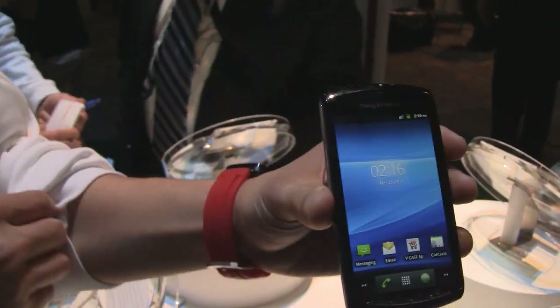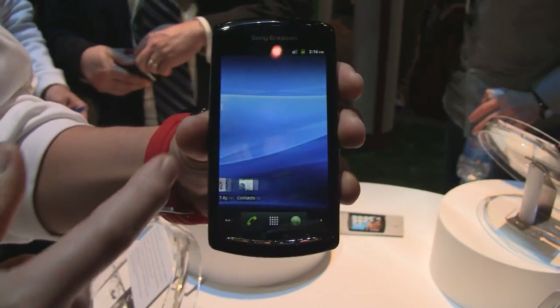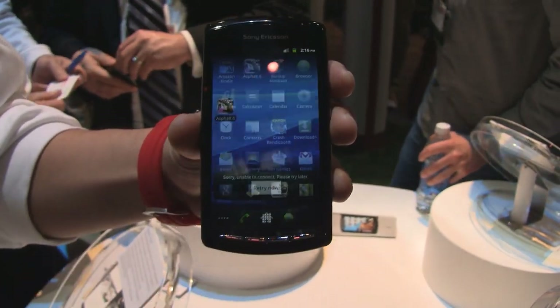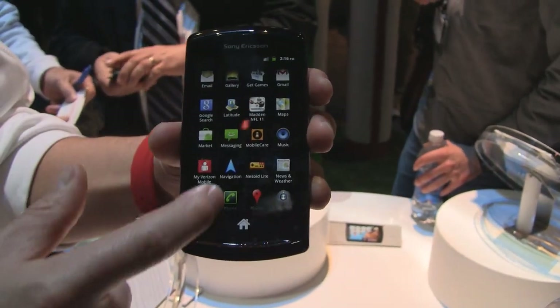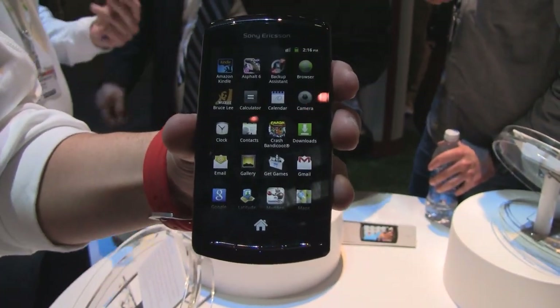What we have here is the Verizon Sony Ericsson Xperia Play. As you can see, it does run on Android 2.3 — a very smooth operating system and a great smartphone. It has all the applications available on here, plus all the Verizon apps as well.